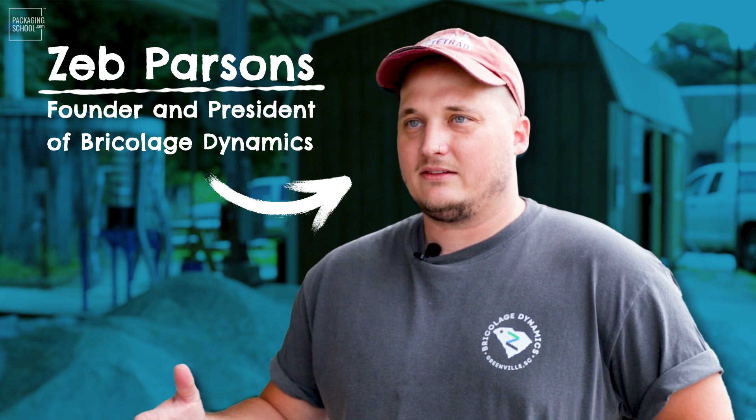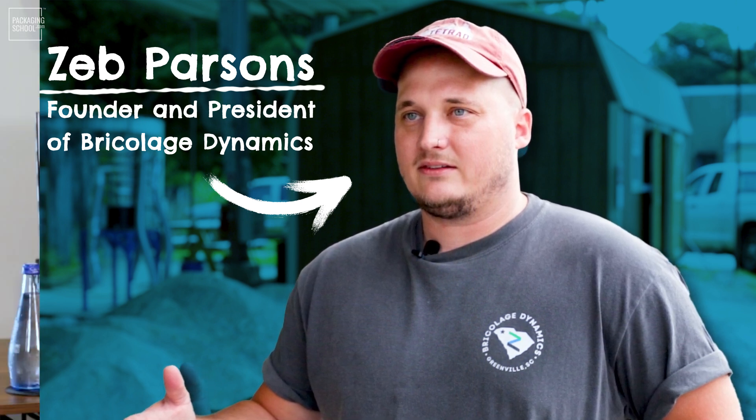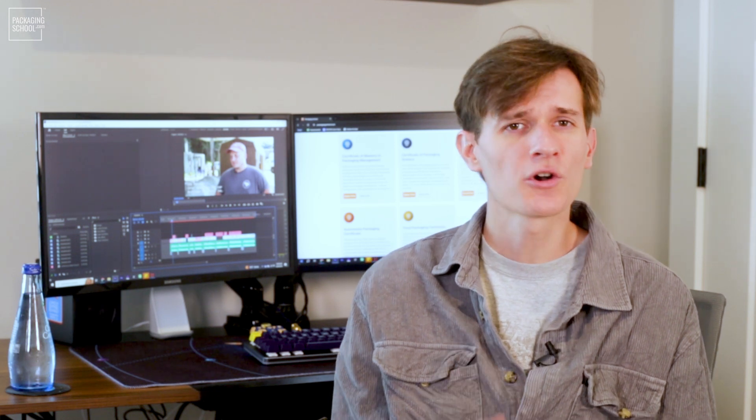Many recycling centers in the country don't even accept glass, making it difficult for those who would like to recycle it. However, Zeb Parsons and the team at Brick-O-Lodge Dynamics are working to change that. We got to sit down with Zeb to learn about the problems he's seeing with glass recycling today, and how Brick-O-Lodge Dynamics is looking to take your old glass and turn it into sand.